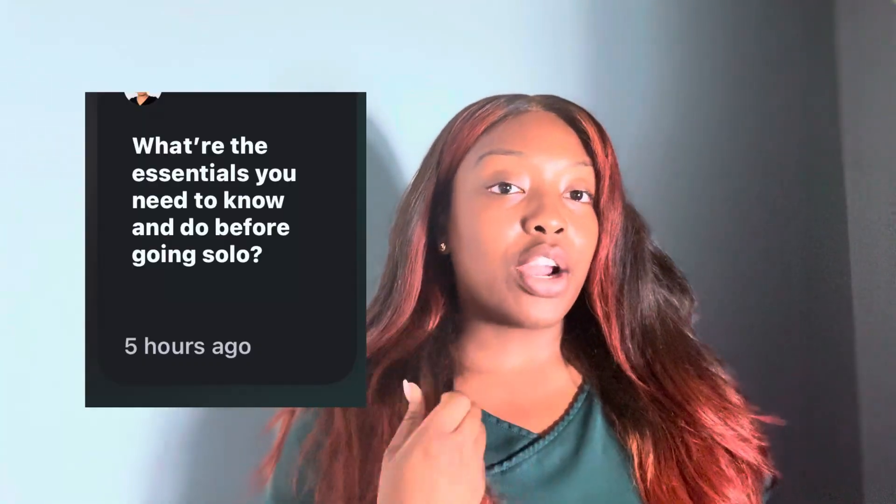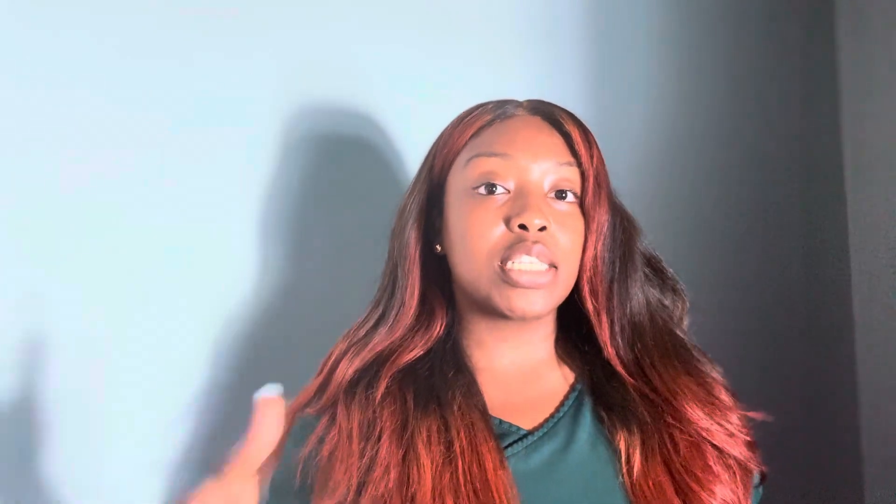Today I'm going to answer a question that one of the ladies left in our group: what are the essentials you need to do and know before going solo? There's so much you learn over time, but I'm going to drop just a couple of tips on how to basically start as a solo esty.